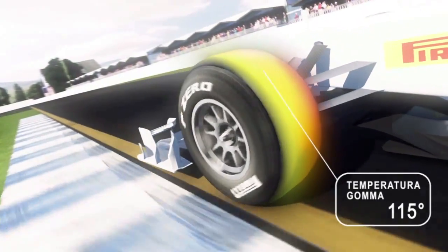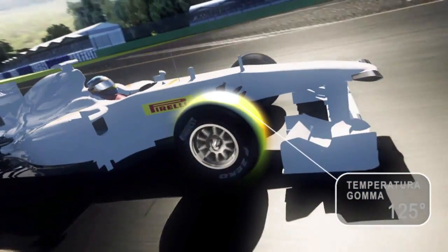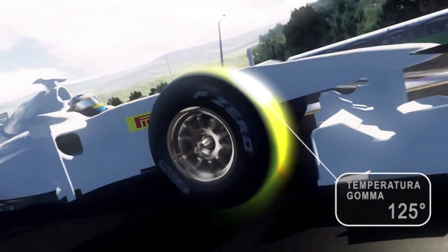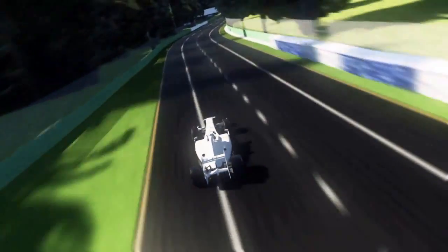As hardness increases, so does the optimal temperature of Medium, which is near 115 degrees Celsius. The operating temperature of the Hard Compound requires 125 degrees to ensure optimal grip between the tread and the track surface.